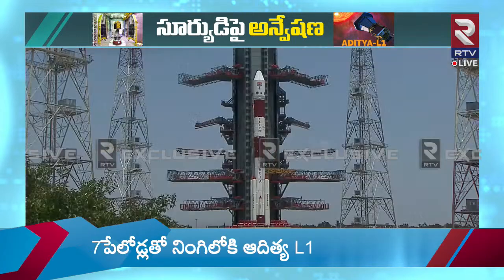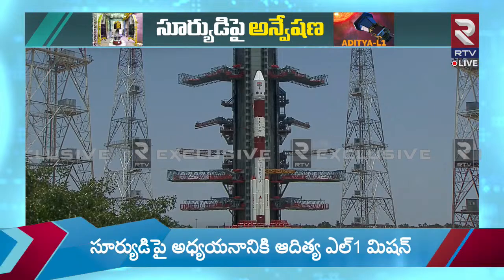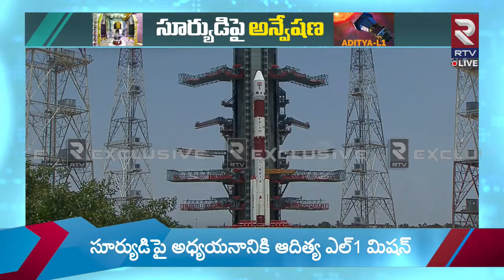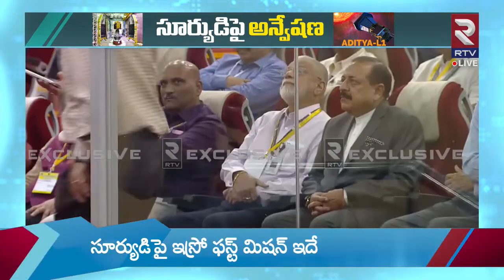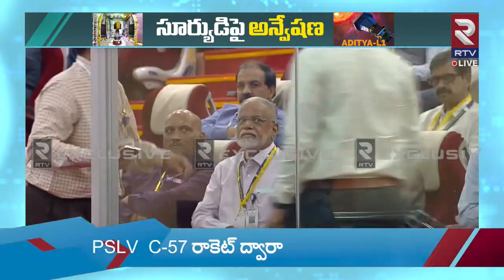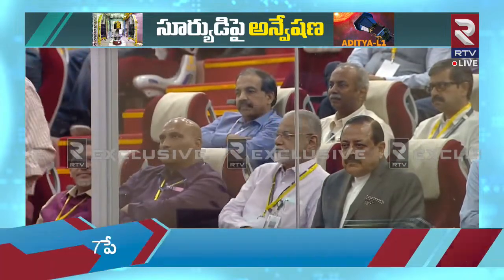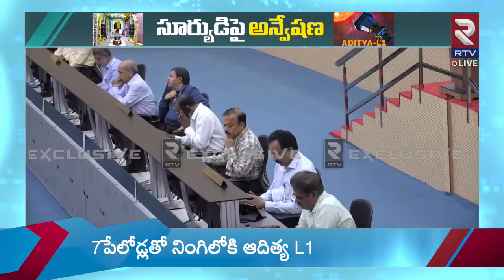Space Research History of India. Today, the workhorse rocket PSLV C-57 will carry Aditya L-1, the solar observatory of India, to be placed at a vantage point from where it will be able to continuously observe the sun while being in the visibility of Earth-based ground stations.